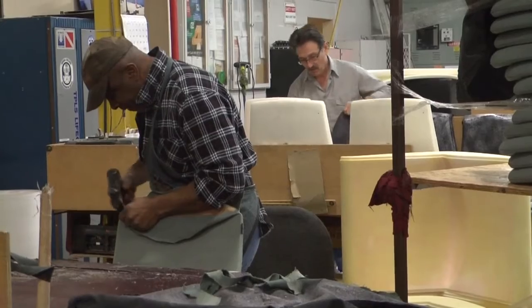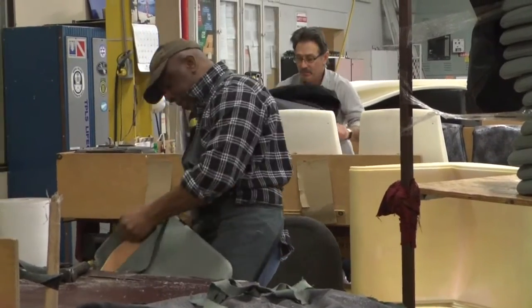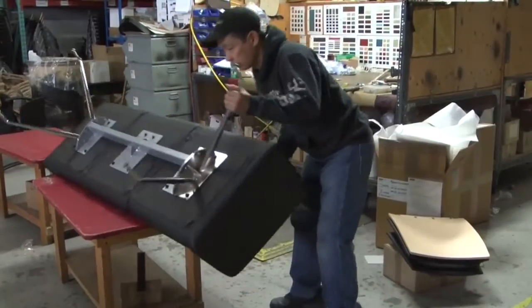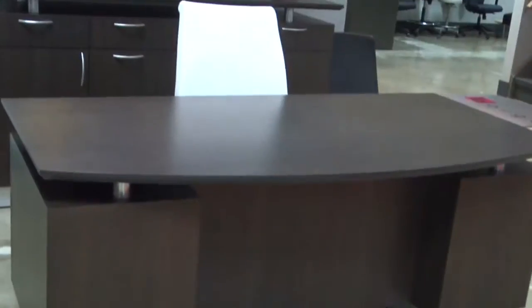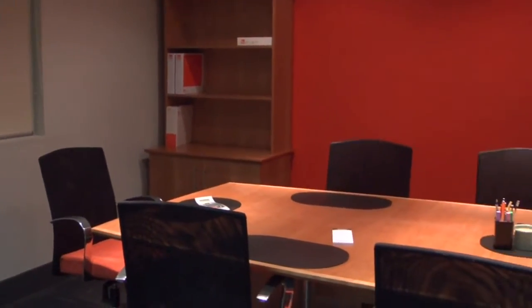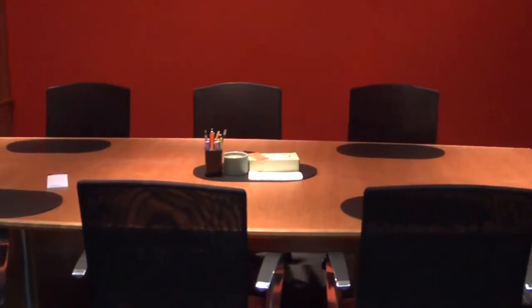Borgo defines excellence in fixed seating as enhancing the customer and user experience in every possible way. This begins with innovation in safety and comfort, which leads to helping customers create a space that strengthens the benefits for users.